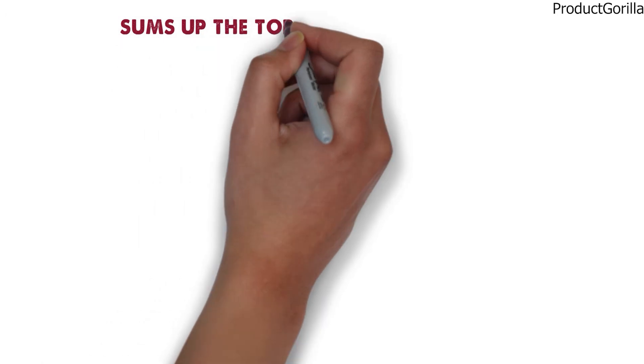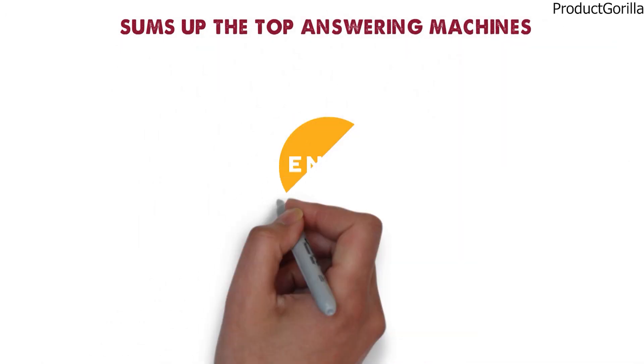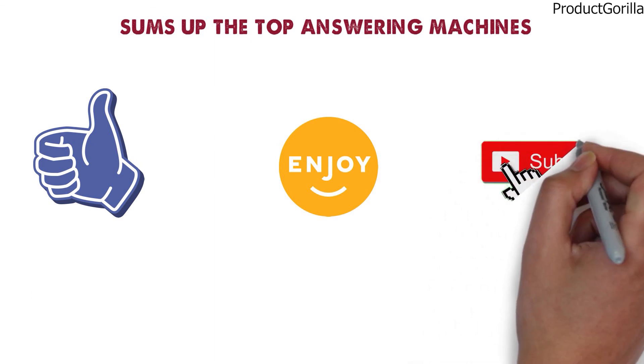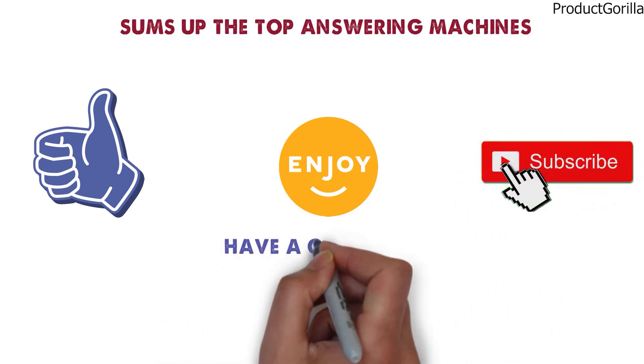So that sums up the top answering machines. We hope you enjoyed, and if you did, please leave a like on the video. And if you're new here, hit that subscribe button. Until next time, have a great day!